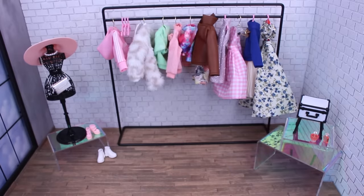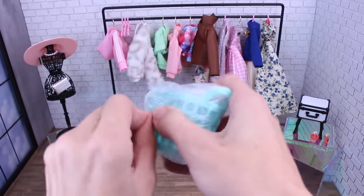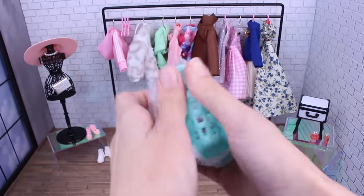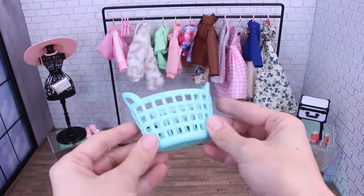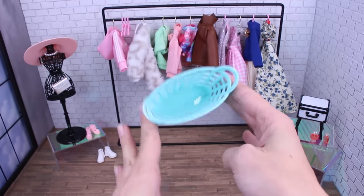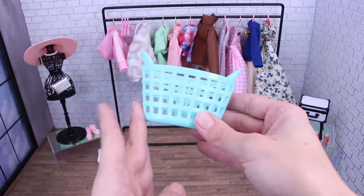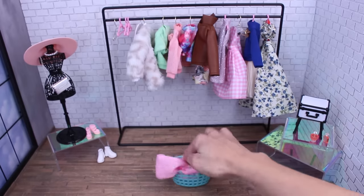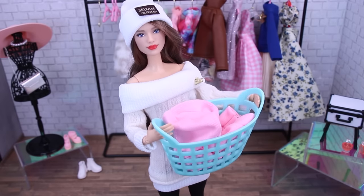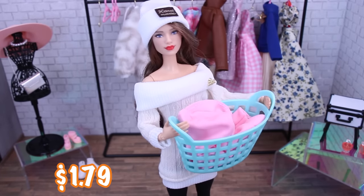I've got a couple more things to share with you as we wrap up this video. One of them is this laundry basket — I've wanted to get this for a while. I thought it was super cute, and when I do a laundry room one of these days I thought this would be perfect. Just throw some of our clothes in there. It is the perfect size for my doll to hold, the handles are just right, and it was $1.79.